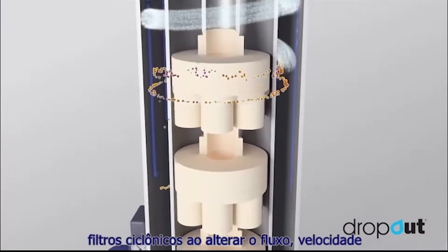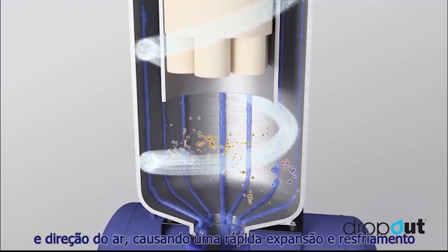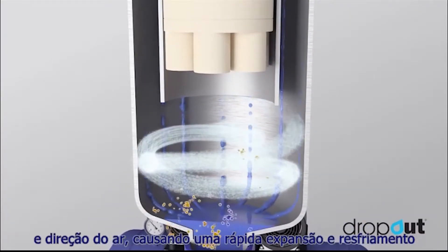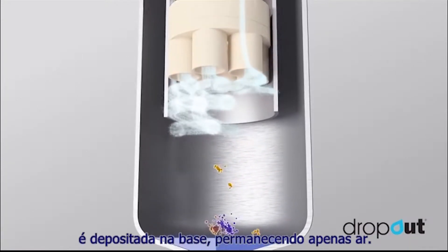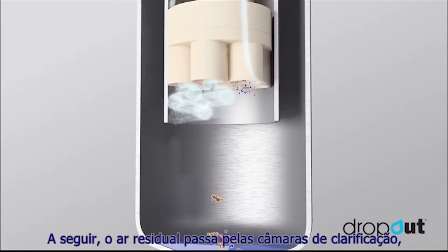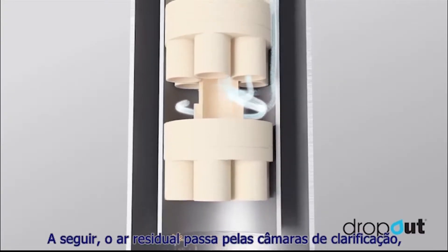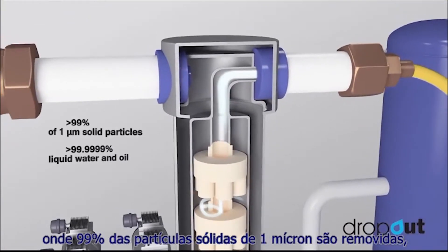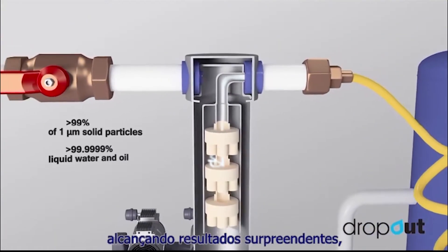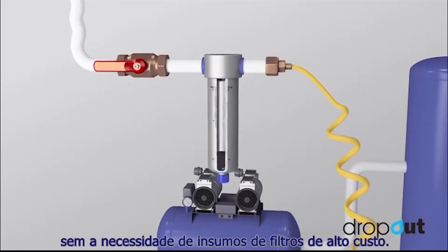Our patent-protected product mimics the effects of cyclonic filters by actively changing the flow, velocity and direction of the air, causing rapid expansion and cooling. Any liquid water created during this process then drops to the base with only aerosols remaining. The remaining air then passes through the clarification chambers where 99% of 1 micron aerosols are removed, achieving outstanding results without the need for costly filter consumables.